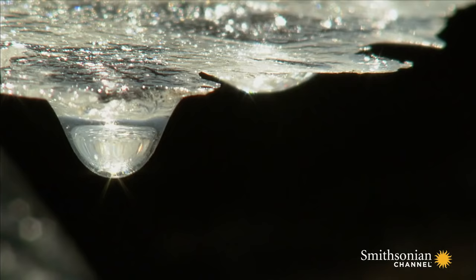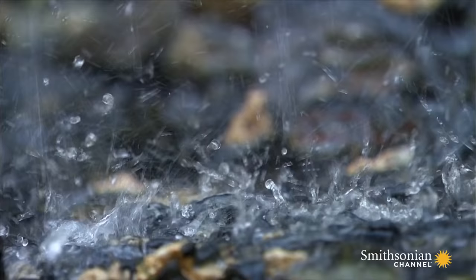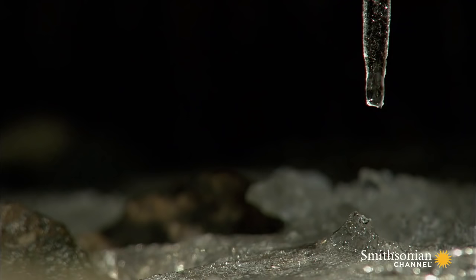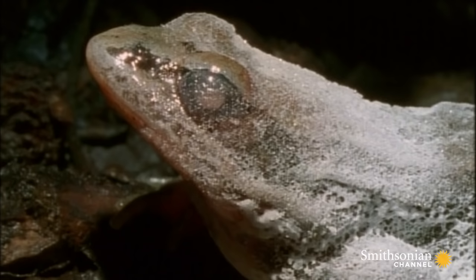After a grueling eight months, spring arrives. The temperature warms, and the ice starts to melt. Hidden within his frozen tomb, the wood frog also begins to thaw.